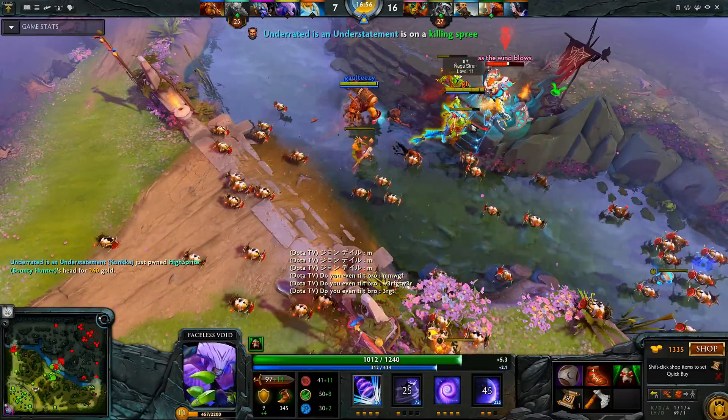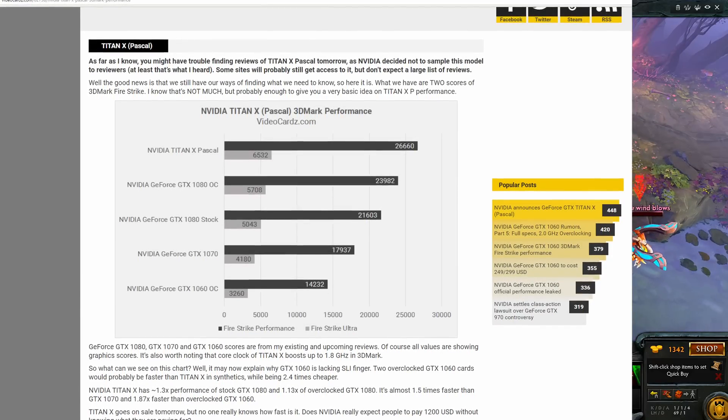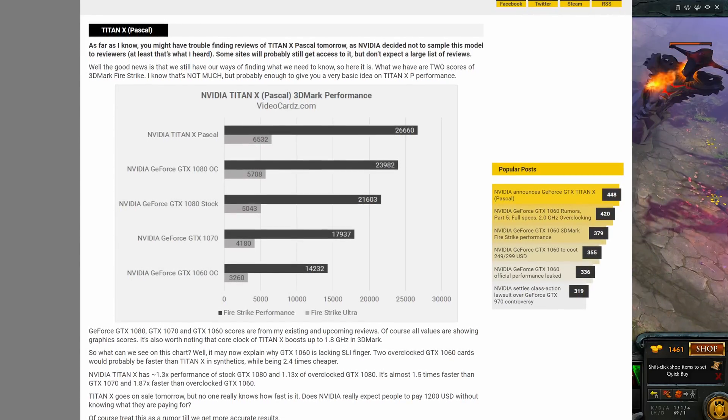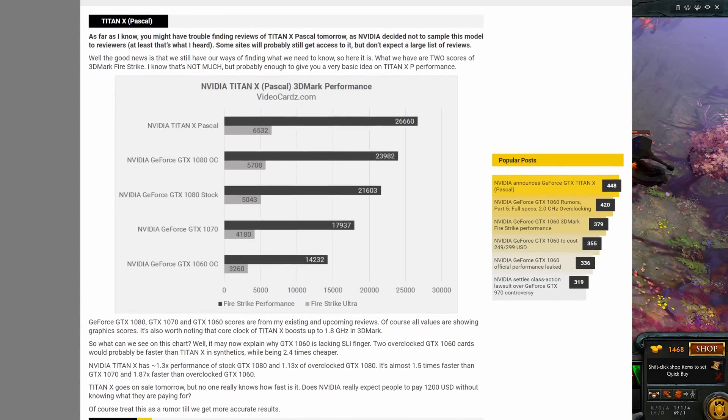Videocards.com has released a short article over a leaked 3DMark benchmark, and we're seeing performance around 26% greater than what the GTX 1080 offers in Fire Strike and Fire Strike Ultra. The actual score here is 26,660 in normal Fire Strike.